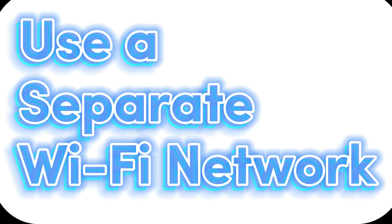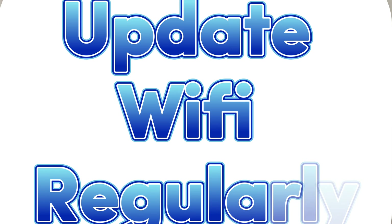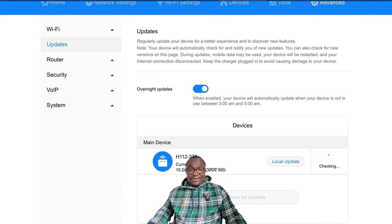Three: use a separate Wi-Fi network. Put your smart devices on a separate guest network. That way, if one is hacked, your personal data stays safe. Four: update regularly. Updates fix security holes — set reminders to update all your smart gadgets every month.